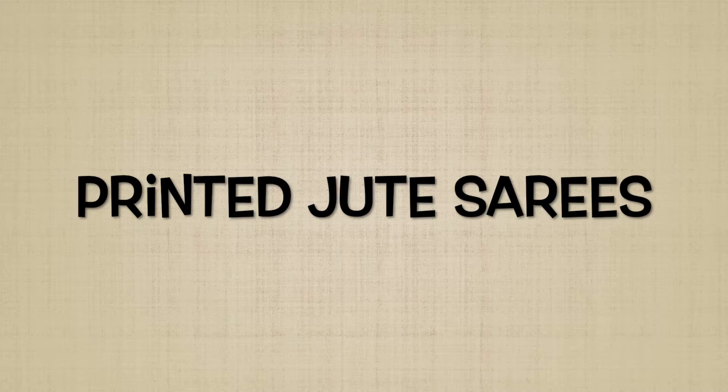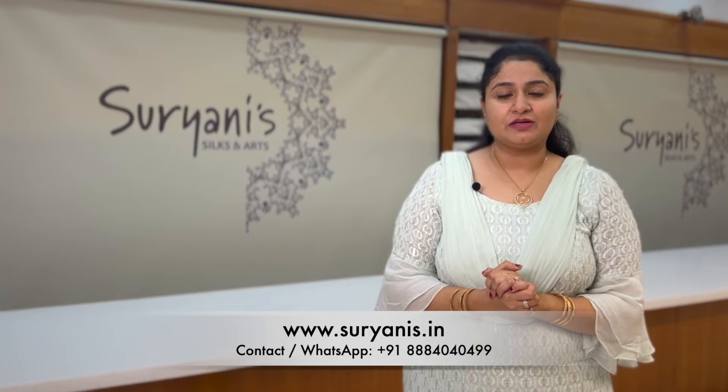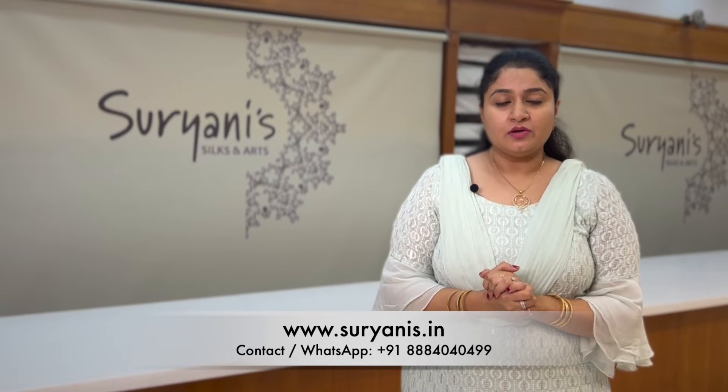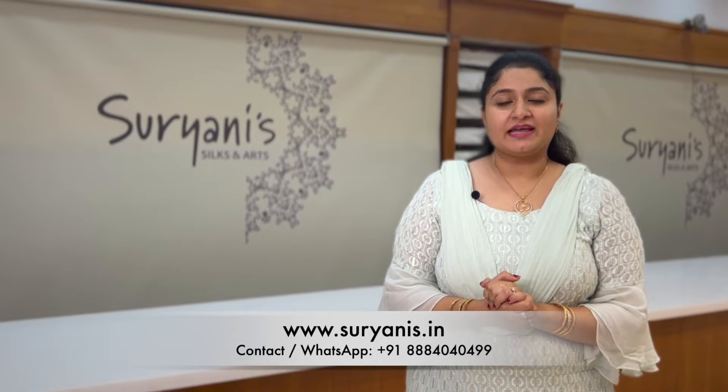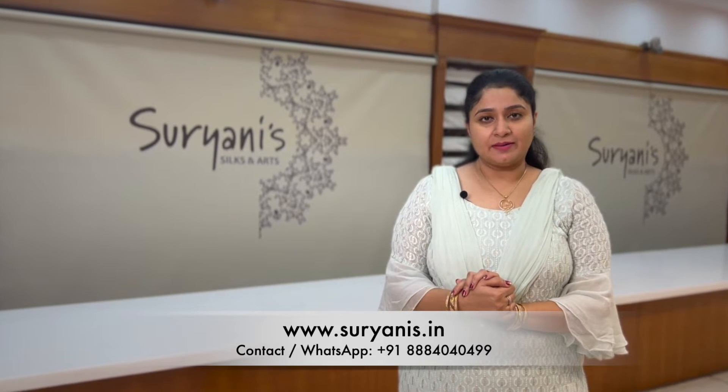Hi, this is Niloufar Suriani, welcome to Suriani Silks. In today's episode I'll present you all the latest collection of jute saris. All these saris have been uploaded on our website — please do log on to www.suriani.in. We also have flexible payment mode that includes cash on delivery. Or you can book a video call; call us on our helpline number 888-4040-499.